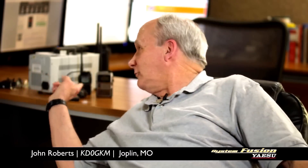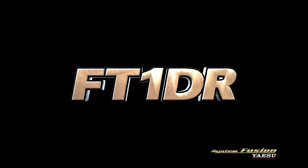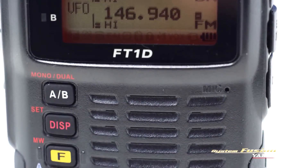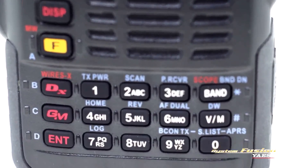Excited this week that I'm ordering the FT-1DR handheld, just like this one sitting behind me here. I can't wait to get my hands on it and program it and get it ready to go. Yaesu's innovative FT-1DR dual band digital handheld amateur radio has all the functionality you need in an easy to use, easy to carry package.